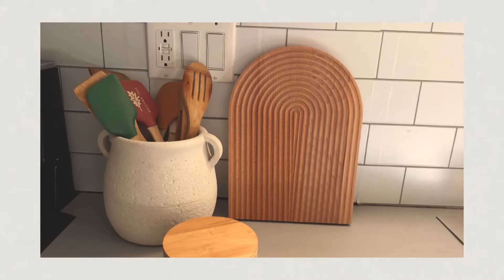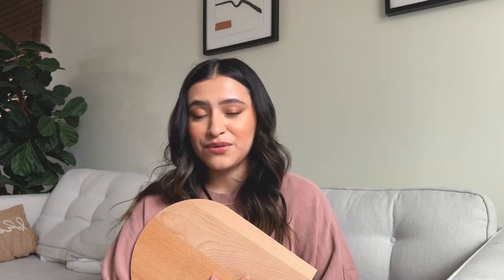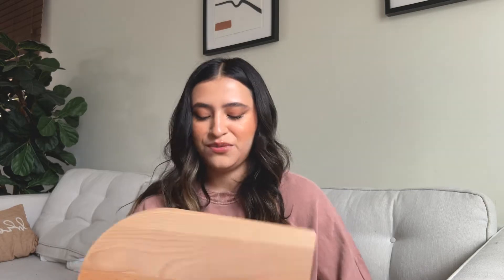Now on to the main star of my video — this is so freaking cute. It's a wooden rainbow cutting board and cheese platter, or whatever you want to use it as. You can use the back as a cutting board, and the front as counter decor. I saw it in pictures with cheese, so for a girls' night or wine night you could put out cheese, crackers, honey, and dips. I currently have it as decor on my counter.